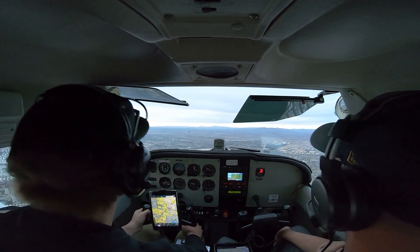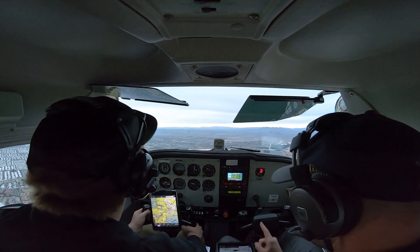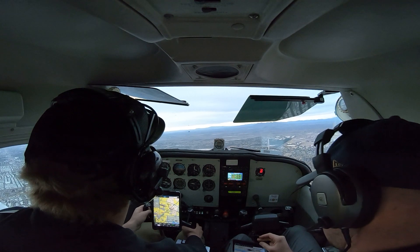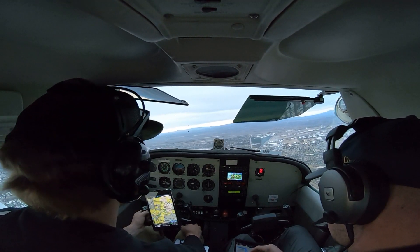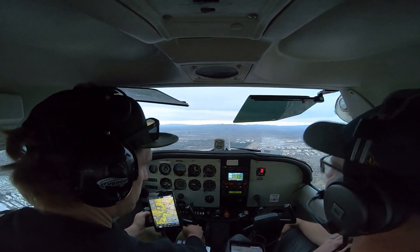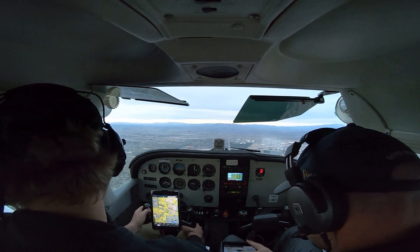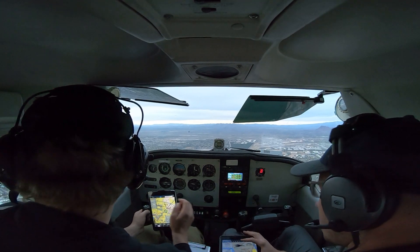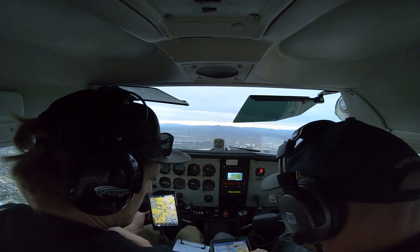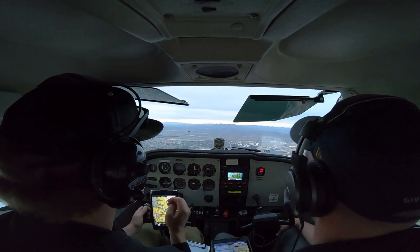Cherokee 680, turn right, taxi to parking, contact ground. Okay, turn right, taxi to parking, 680. Alright, give it a right about 30 degrees here. We've got to avoid a little bit of airspace. Who's airspace are we avoiding? See on the map here, Phoenix's blue lines are Class Bravo, down to 2,700 feet. Now this is a little sliver, but that corner out there is still 27. That's why we're trying to avoid it.